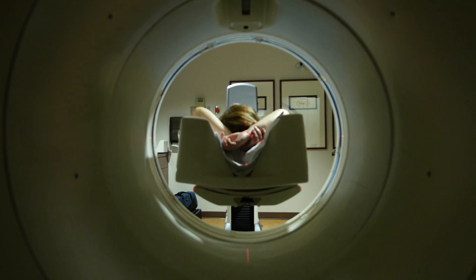When the patient goes in for the scan itself, we lay them on the table and we get them positioned. Once the scan starts, they'll go in and out of the scanner a few times. That's for the CT portion. The PET scan takes about 20 minutes. All they have to do is just lay there and relax and hold still.